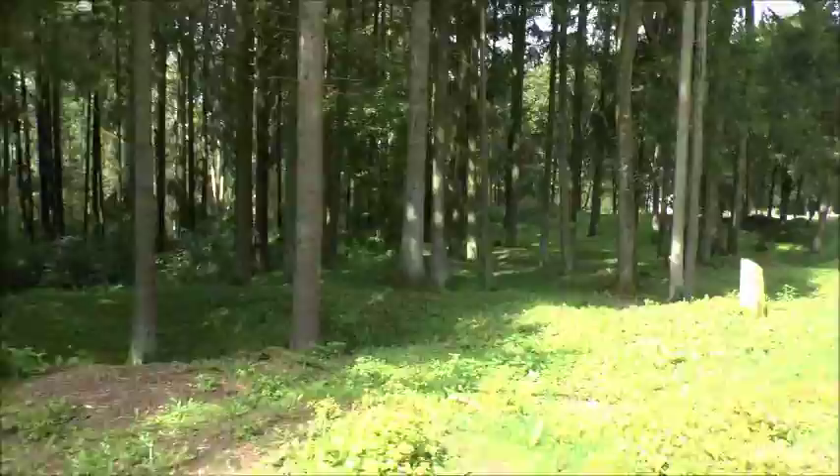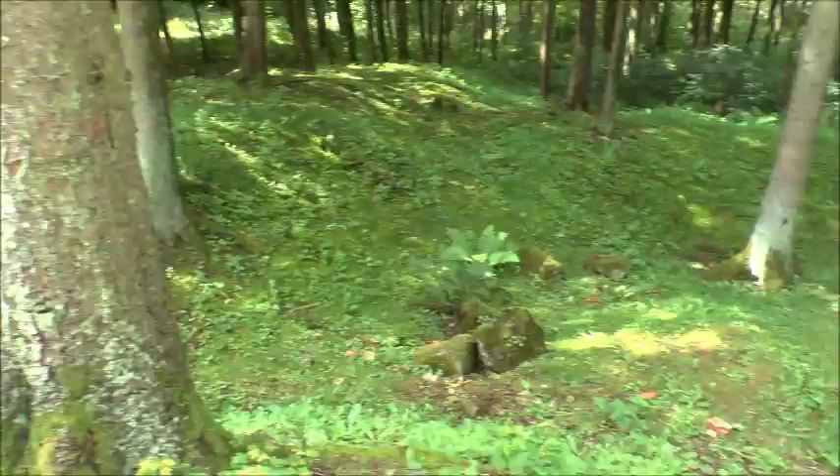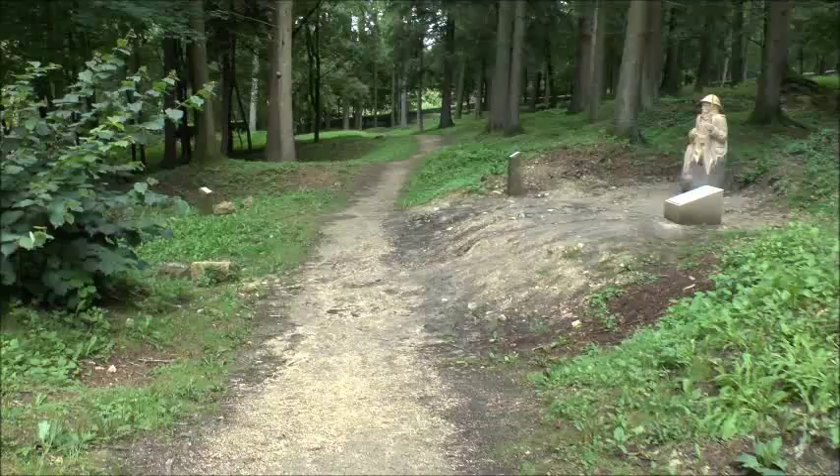The craters here are enormous. It's hard to see in the video, but that's a crater, and there are more going down the hill.